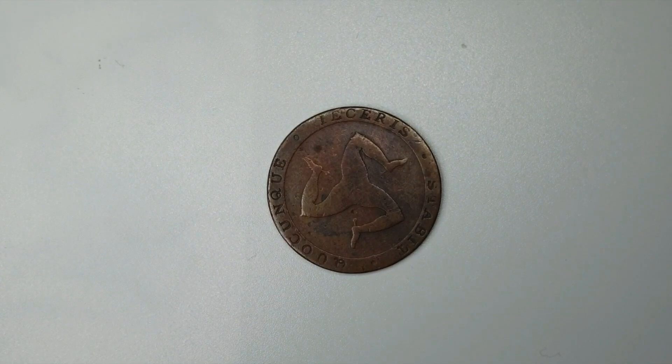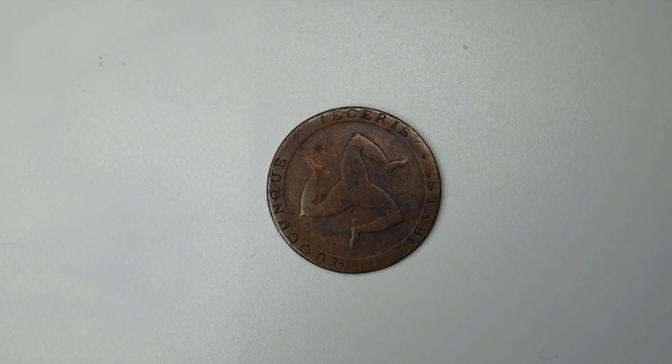Hello everyone, welcome to Coins and Stamps. We have a coin here from the Isle of Man. The Isle of Man is a self-governing British Crown dependency located in the Irish Sea, between England and Ireland. It's known for its rugged coastline, medieval castles, and traces of Celtic and Viking heritage.